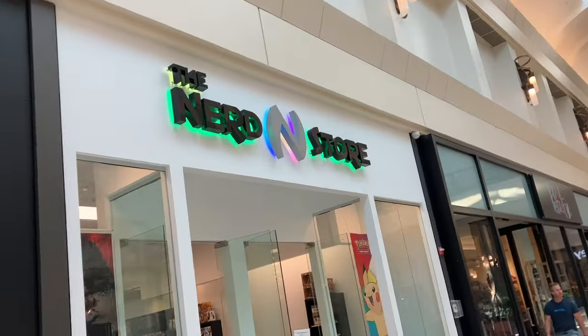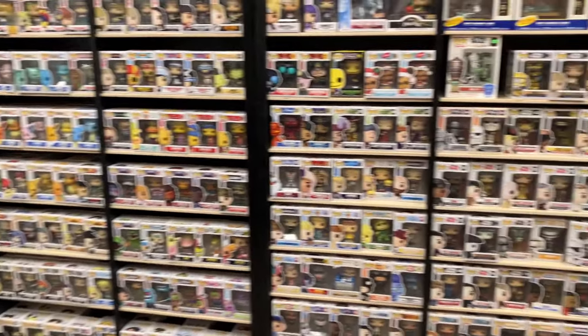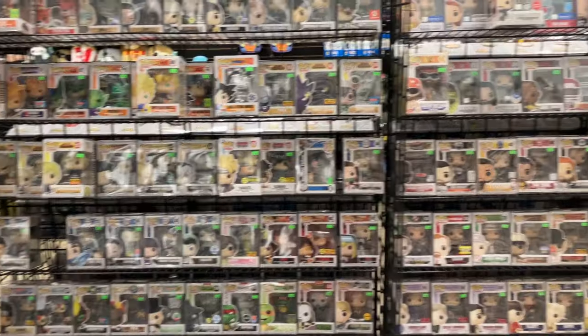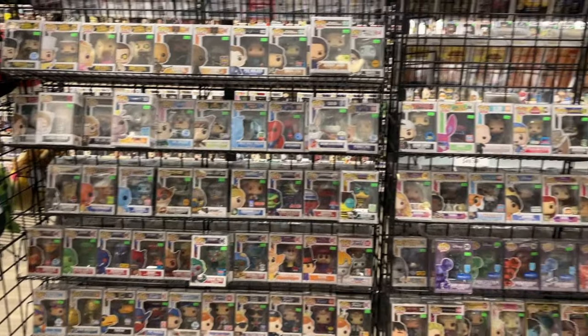Now on to my last stop — The Nerd Store. I absolutely love this place just because of the sheer amount of pops they have in their store. And a lot of these are grails, rare stuff, vaulted pops, chases like I said. Just awesome.